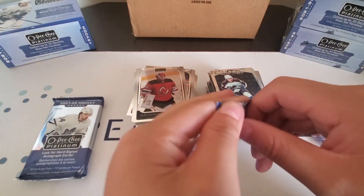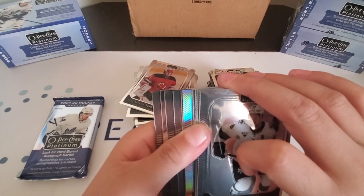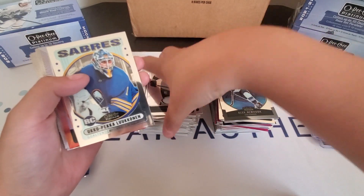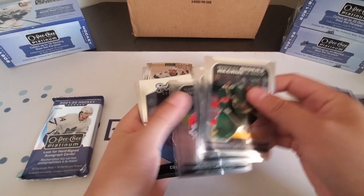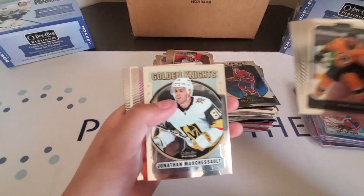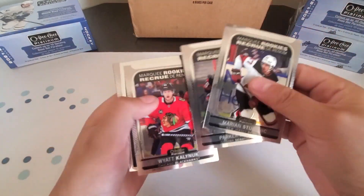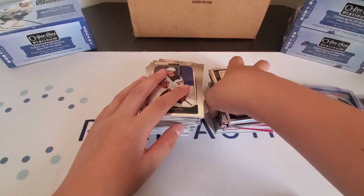Last two packs here — hopefully we can get another numbered card. We have a Uka Pakalukanen Retro Rookie and a Jack Campbell Sunset, and a Sweet Selections of Cole Caulfield. Last pack mojo — we have a Jonathan Marchesault Retro, Joel Faraby Sunset, and a Photo Driven of Jeremy Swayman. That is it for our first box of OPG Platinum.